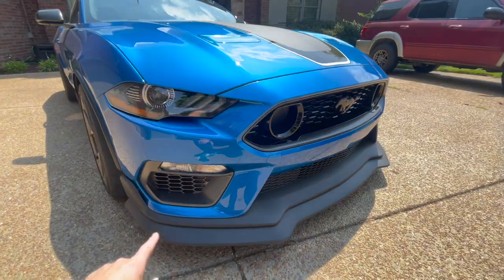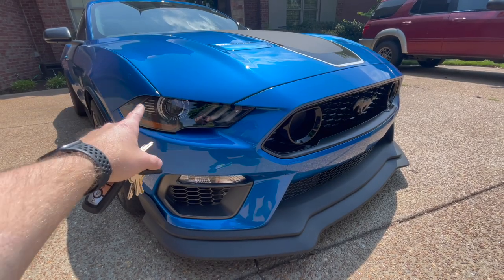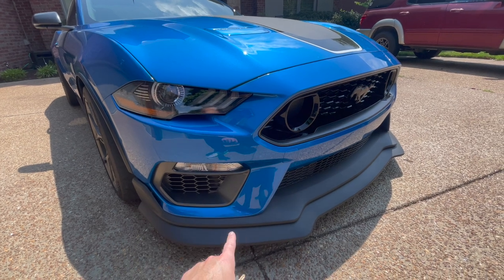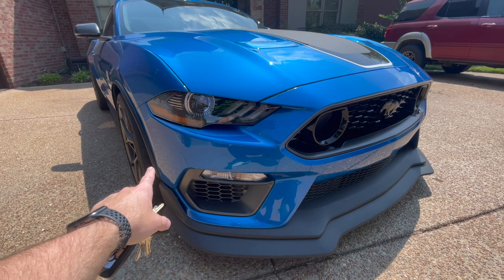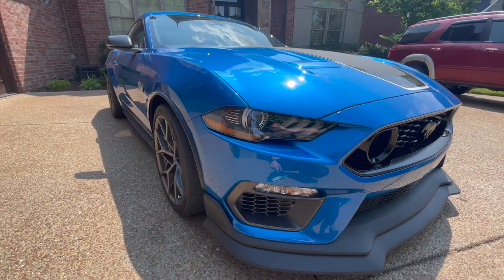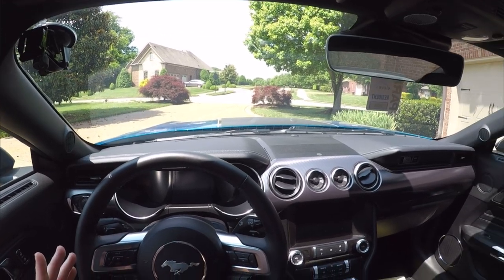To summarize what makes the Mach 1 with the handling package different: tow hook, adjustable camber plates, functional engine and oil coolers through the front bumper, splitter with 150 pounds of downforce, and Cup 2 tires. It's a different vehicle — made for the track but still the most fun daily driver.